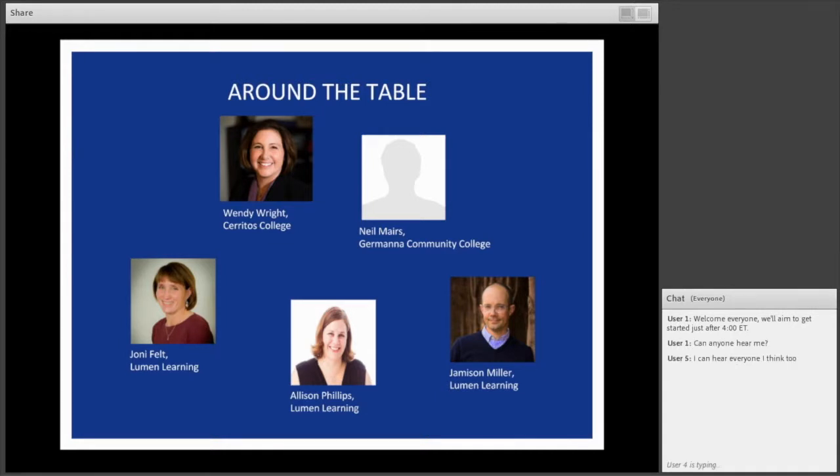I'm Allison Phillips, and I'm Lumen Learning's course product manager for business courses. And my name is Johnny Felt — I'm the VP of Partnerships, and I'm joining as well and excited to be here.